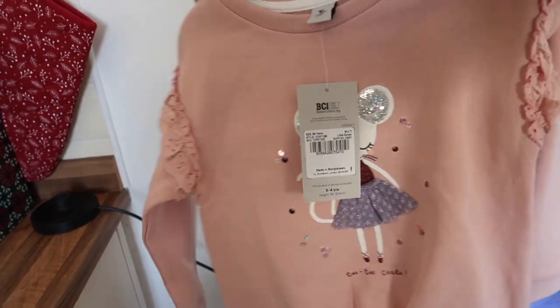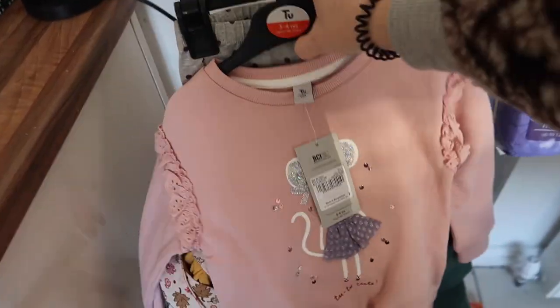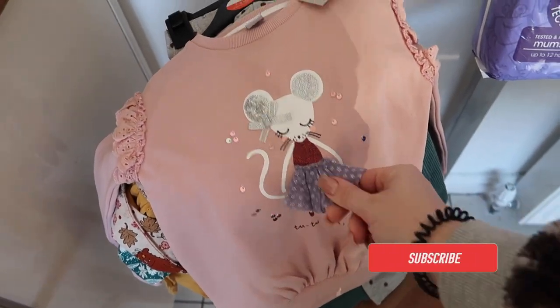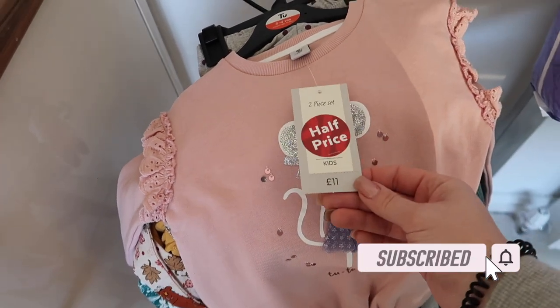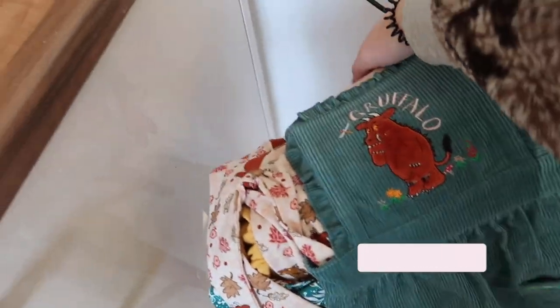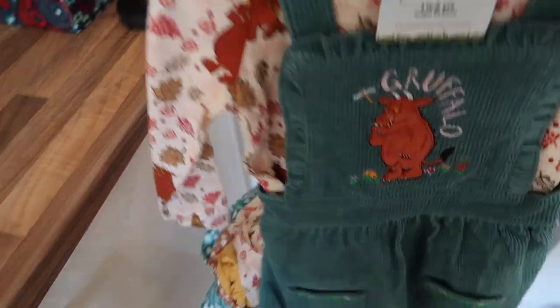Then I got for three to four years a pair of leggings and a nice beautiful jumper with a little cutie mouse on it, and this was five pounds fifty.